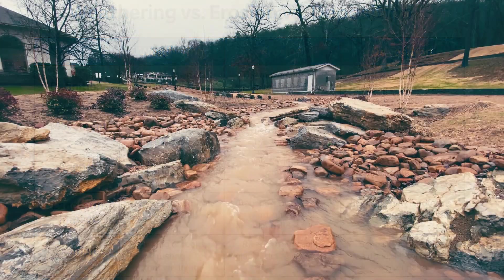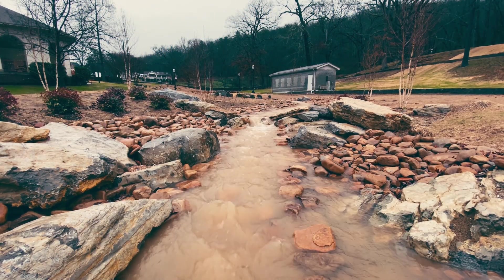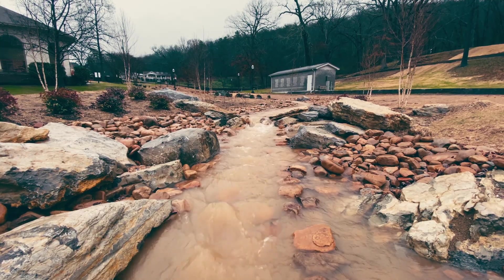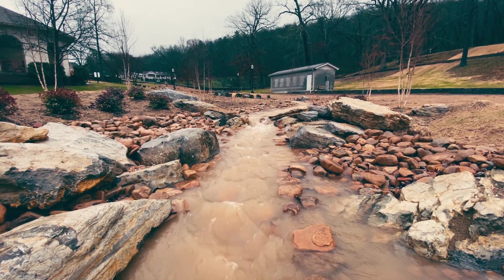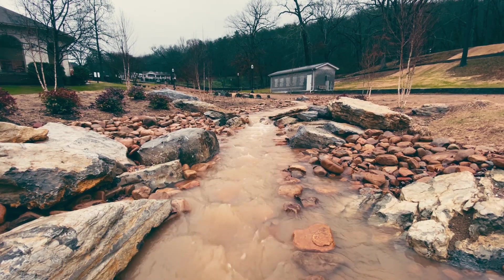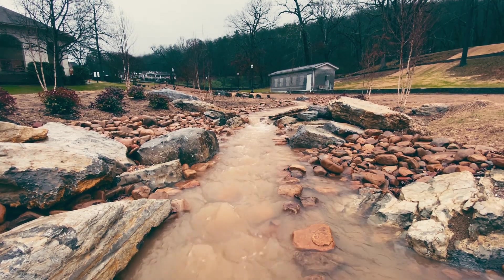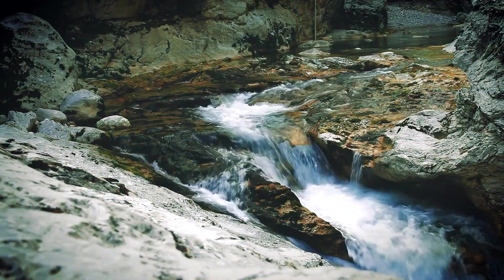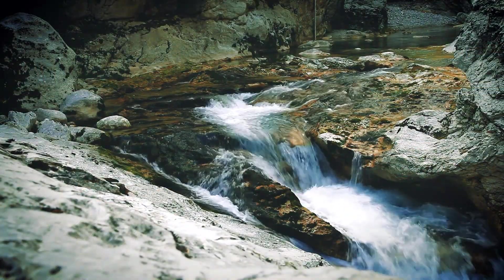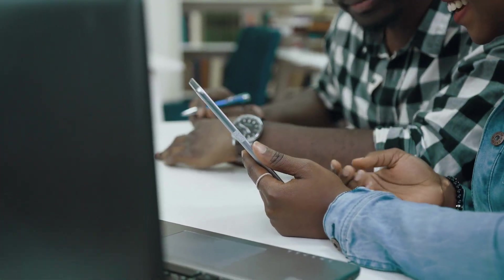We've just explored how Earth's surface is constantly reshaped through weathering, erosion, and deposition. Remember: weathering breaks the rock in place, erosion moves the pieces, and deposition drops them off and builds it back up somewhere new. Now it's your turn to test your knowledge. Pause the video and try the revision questions that follow. Once you're done, compare your answers with the ones that will appear on screen — it's a great way to lock in what you've learned today.